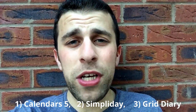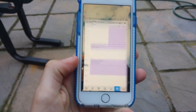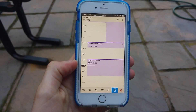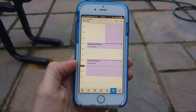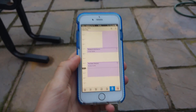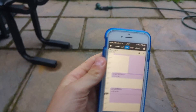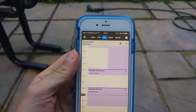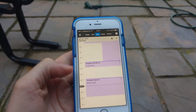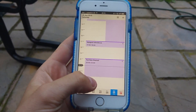The first application is Calendars 5. I had to find it due to Sunrise's disappearance — finding a new application that meets the greatness of Sunrise is tough, but I was able to discover Calendars 5. As you can see, it's a very simplistic application. In the top corner you can change the viewing mode — list view, day view, week, and month view.